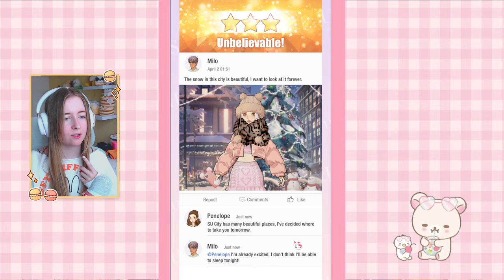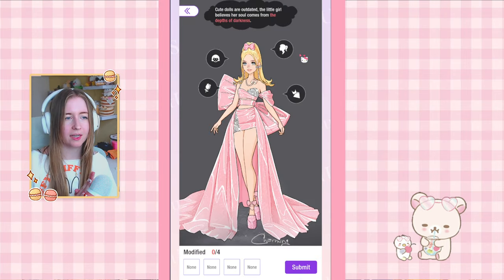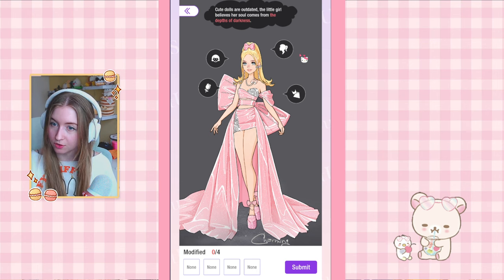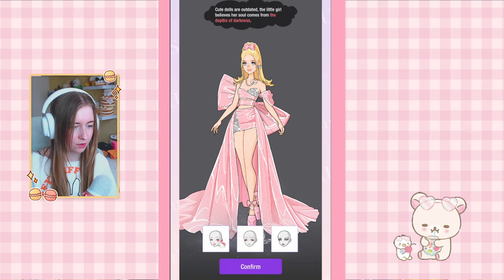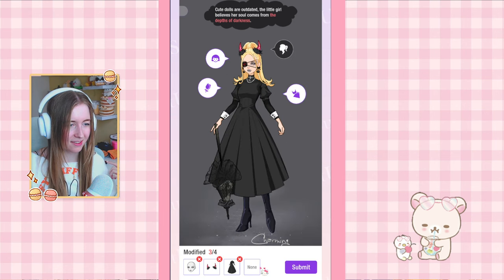That was pretty doable — we got some male earrings as a return, not my style, but at least we got like 20 gems with them. On to 12-2: cute dolls are outdated, the little girl believes her soul comes from the depths of darkness. We have to change all four. She wants to be like depths of darkness — I'm gonna try. I think it's definitely going to be the black dress, maybe it's like Victorian style, which would be the bow.